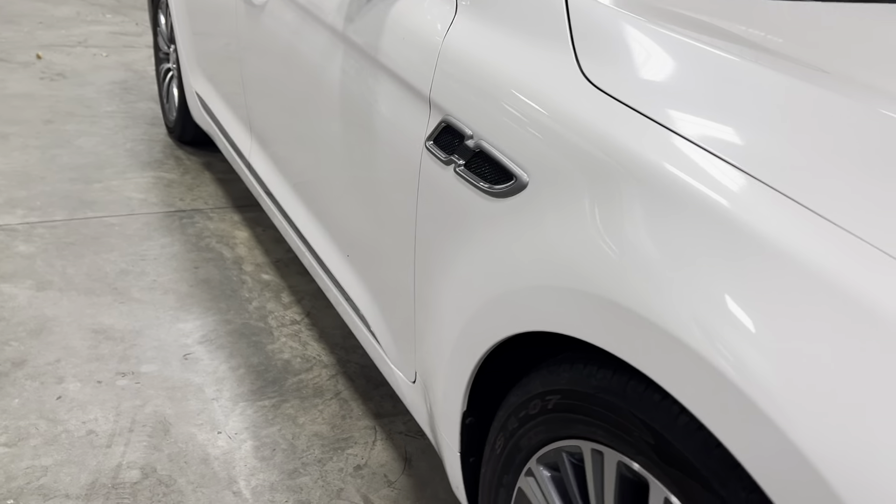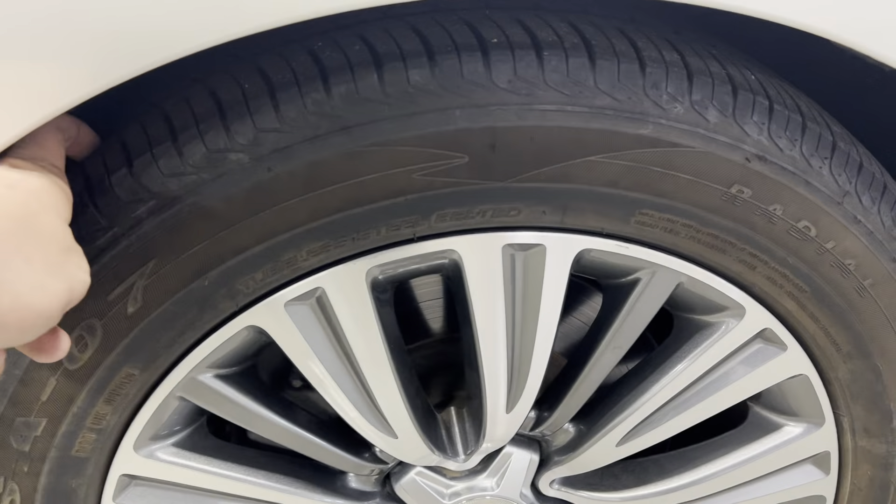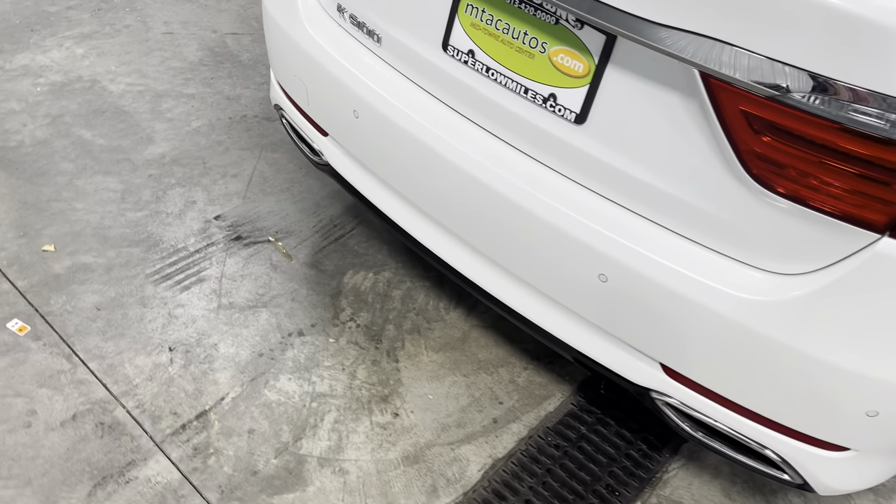As you take a look down the bodyline, no dents, dings, scratches, or blemishes, no curb rash scratching on the rims. Tires have plenty of tread. Does have a massive sunroof. Let's come around to the back and go ahead and open up the trunk.